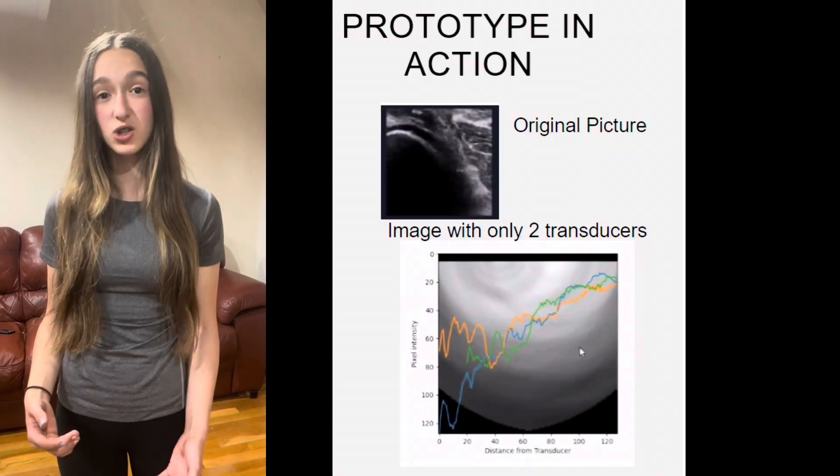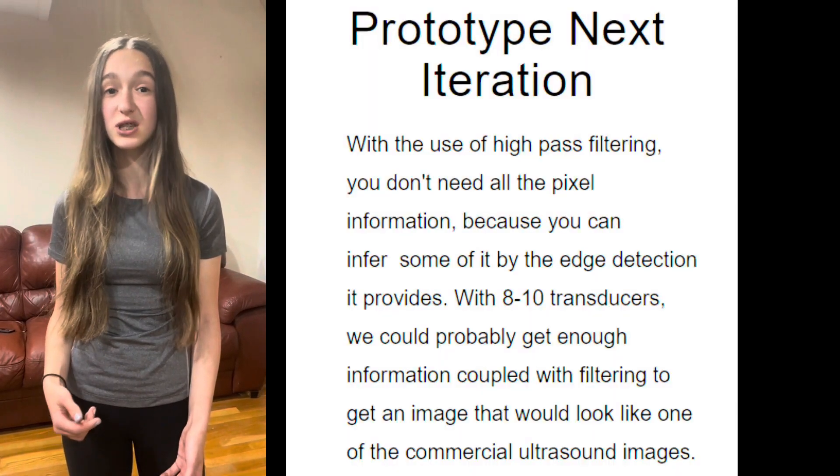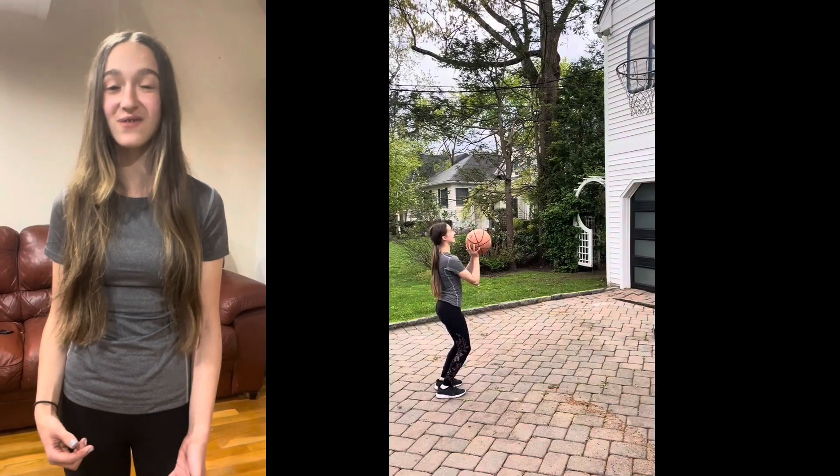As a first step towards this goal, my two-channel transducer setup is currently able to reconstruct images given a sparse sample volume. This prototype is a start to keeping us safer and stronger and ready to take our shot.